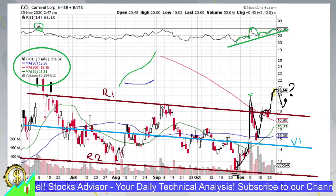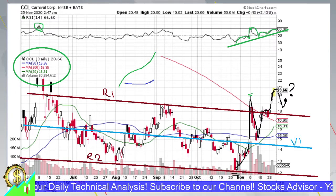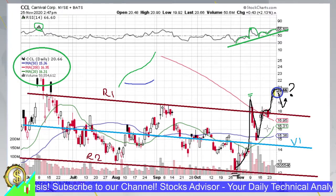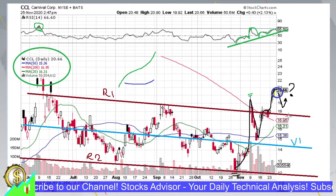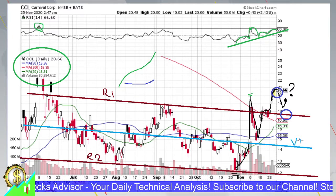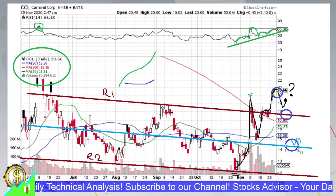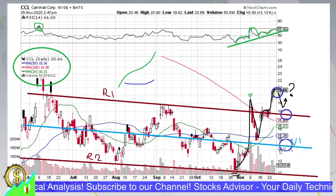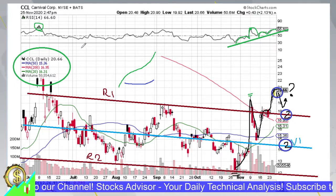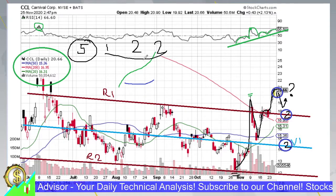Considering a possible MACD pullback toward R1, here is the trading approach: buy in the area of the first blue circle around $21.20. To account for a possible pullback, a second buy opportunity exists near R1 to average down. We use a one-to-two approach: split your intended capital into five portions. Make the first buy with one portion, then if averaging down is needed, deploy two portions at the second and third circles respectively.